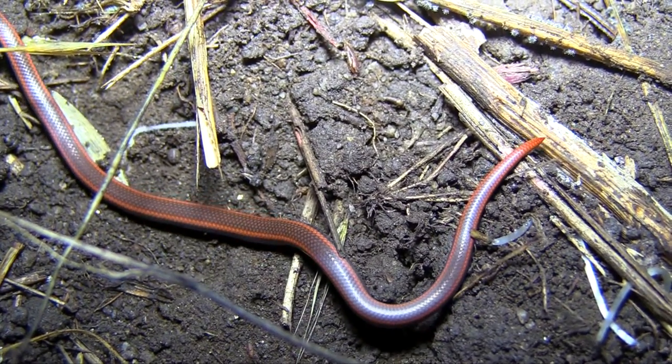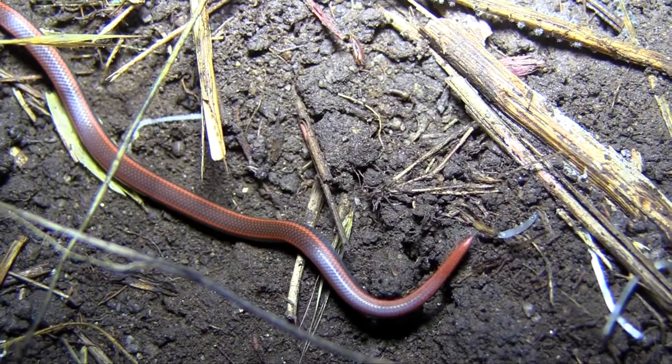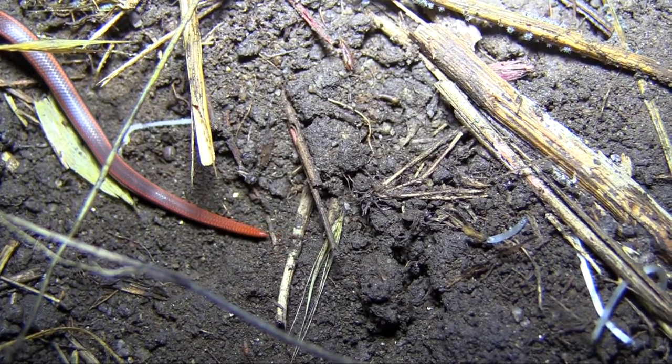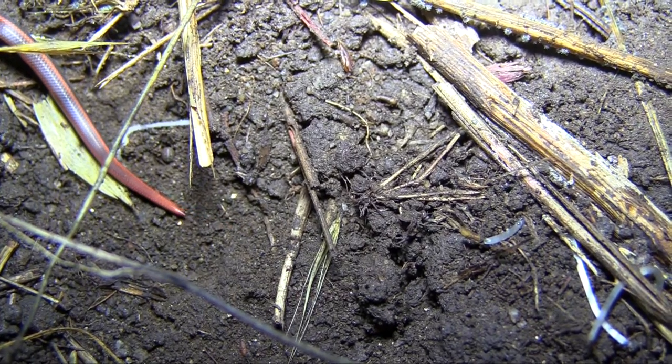Sharp-tailed snakes are a species of least concern on the IUCN red list, but they are considered endangered in British Columbia, where only a few isolated populations exist.